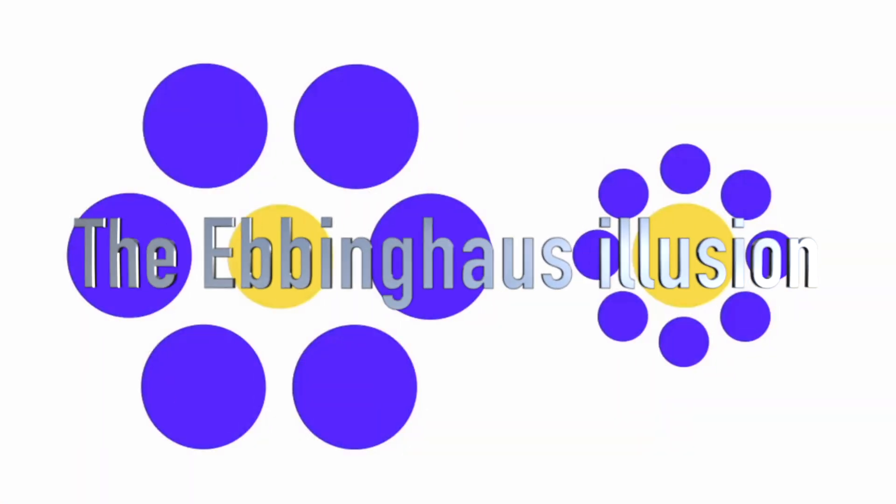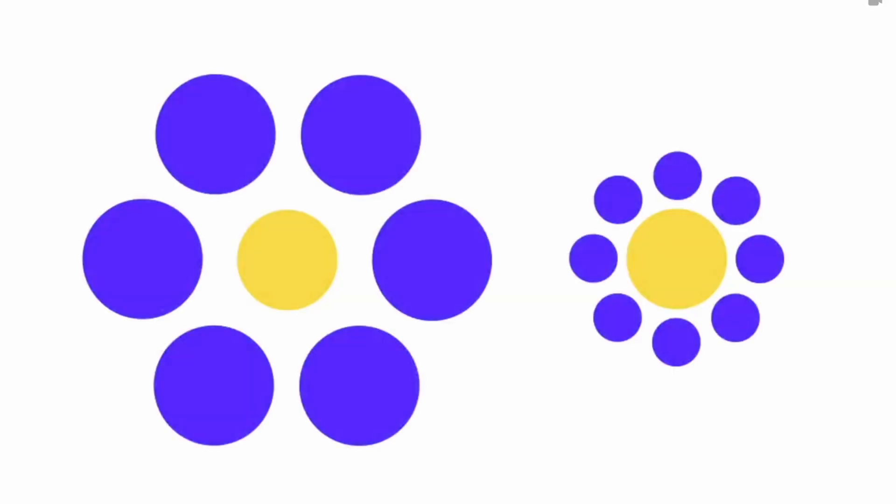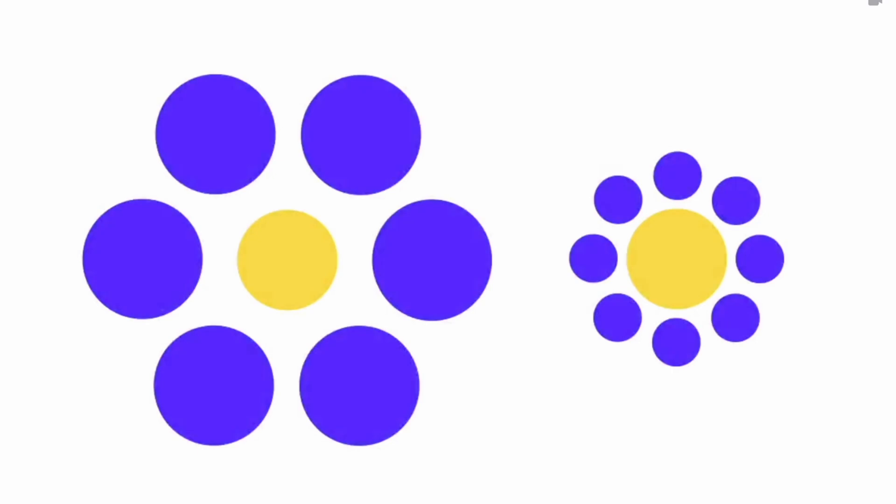This is my favorite one — the Ebbinghaus illusion. When a friend showed me this, I was ready to bet $100 that the right circle was bigger. Thank God I didn't have the money then, because both circles are actually equal. Ebbinghaus discovered that a circle surrounded by smaller circles appears larger than the same circle surrounded by larger circles.